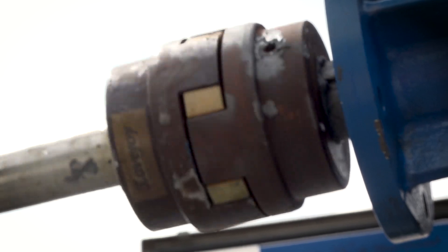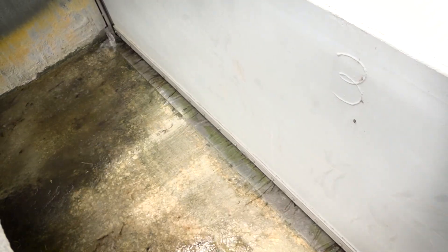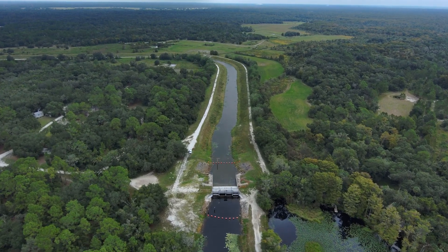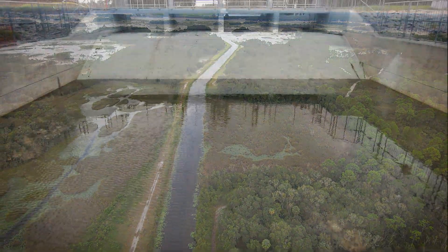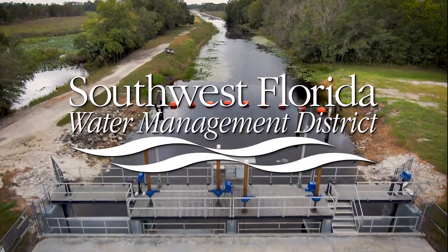The repairs at the S-353 structure are complete and the structure is fully functional and operating as designed. A drier than normal wet season really benefited the project because it allowed us to get it done this year. We really only open this structure to maintain the high level — when we reach that level and get more rainfall, we release the water off the top to keep that level. We'll never open this structure and just drain the lake a foot. These repairs are going to allow the structure to last for decades to come.